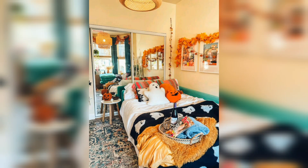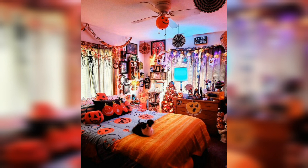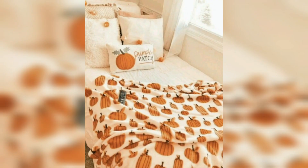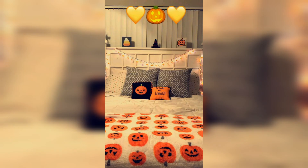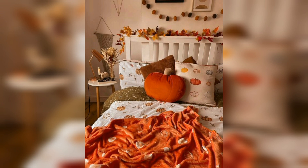Hello everyone, welcome back to my YouTube channel Decor Home With Me. Today I am sharing with you very beautiful, aesthetic, and awesome Halloween bedroom decor ideas. If you make bedroom decor ideas in a Halloween theme too, please follow my themes and my ideas.